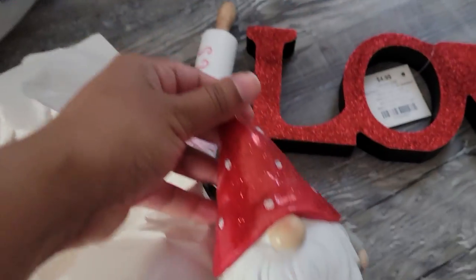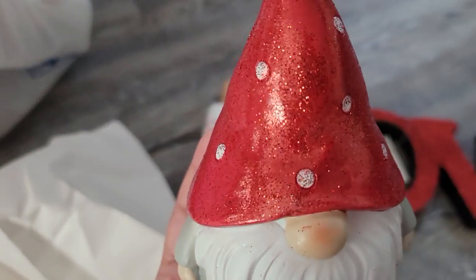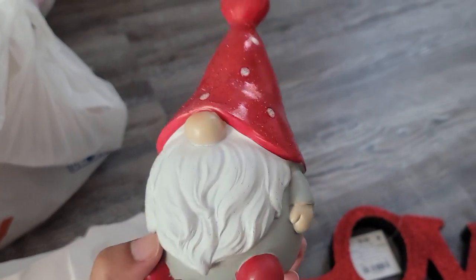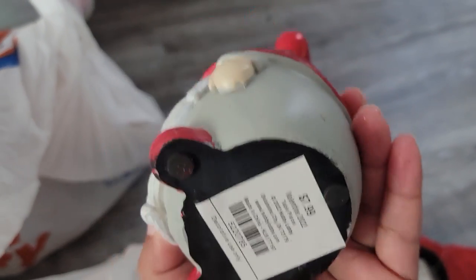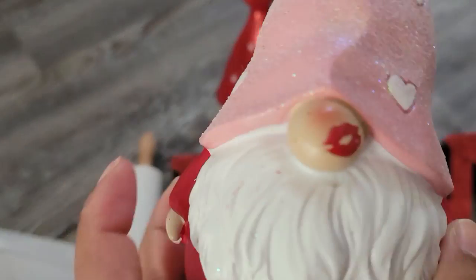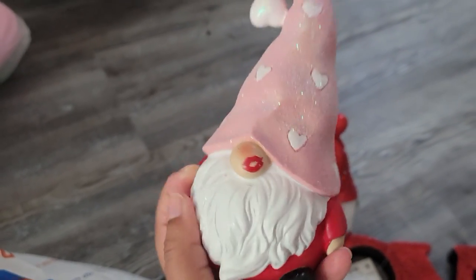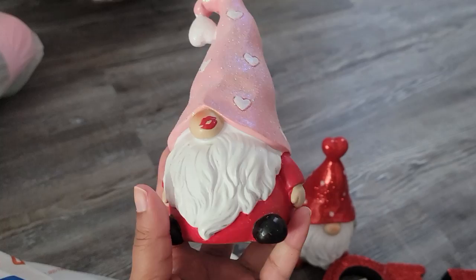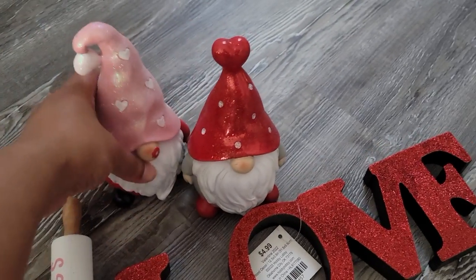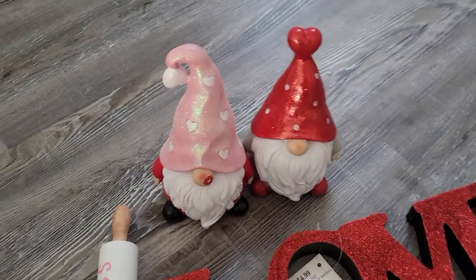I'm not super into gnomes but this guy was so cute and glittery, so I had to get him. He was originally $7.99. And then let me show you the original one — this one was also $7.99. He was so cute with his little lipstick mark right there, like someone kissed him, and the pink and everything. I thought he'd be so lonely by himself, so that's why I got the second guy as well — so he's not alone! It looks so cute.